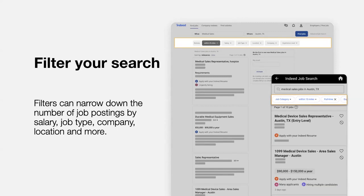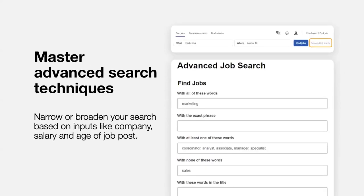If you are searching and applying to jobs from your phone, you can filter your results to show only those job listings that you can apply from phone. Click the advanced job search link next to the Find Jobs button on your search results page. With advanced search, you can narrow or broaden your search based on things like company, salary, or age of the job posting.